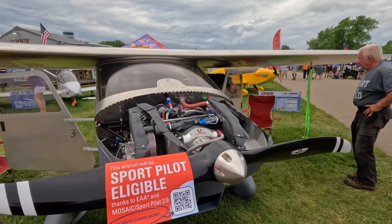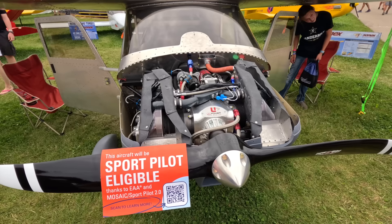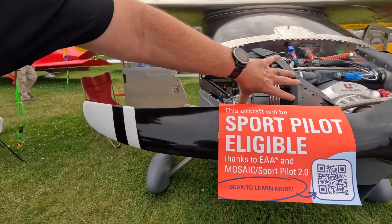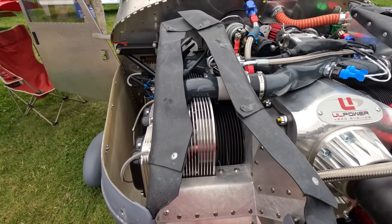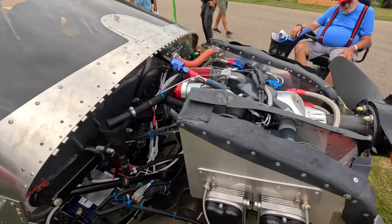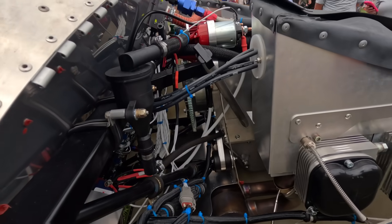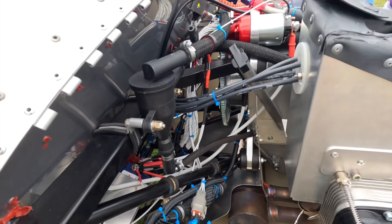Here's the UL Power UL350 IS installation in the Sonics High Wing. We're using the UL Power baffles that come with the engine — we did modify the front slightly just to widen them up and connect to the cooling inlets nicely. It's a relatively very simple engine installation and one of the lighter installations among all of our engine options. We'll probably trade out our Earth-X battery for an Odyssey battery just to maximize baggage capacity in this particular airframe.